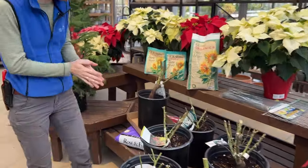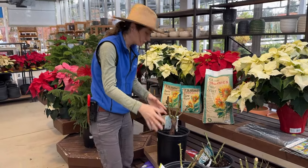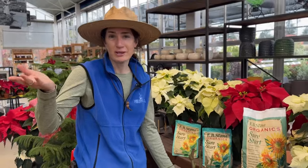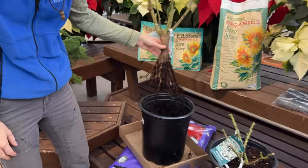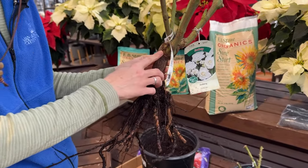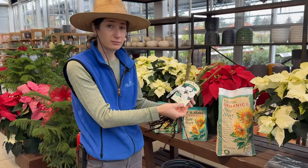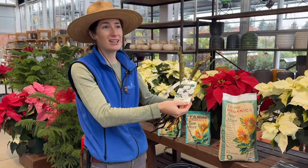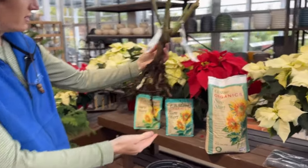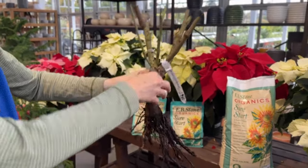Behind us, check out this bare root rose. We call these 'bare root in can' to make it easier — these are totally dormant and asleep, considered bare root, and we're selling them at the bare root price. We pot them up at our growing grounds in Napa on Big Ranch Road. This is a grade one iceberg — actually a budded iceberg. Sometimes iceberg is sold on own root, but this is grafted. This is by far the most popular variety of rose sold in the Napa Valley because they do so well here, and they're incredibly disease resistant with the exception of powdery mildew, which is manageable. Check out the roots on this thing — it's gorgeous, lots of healthy roots.